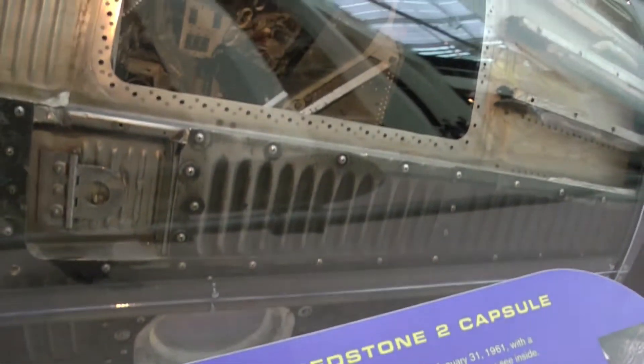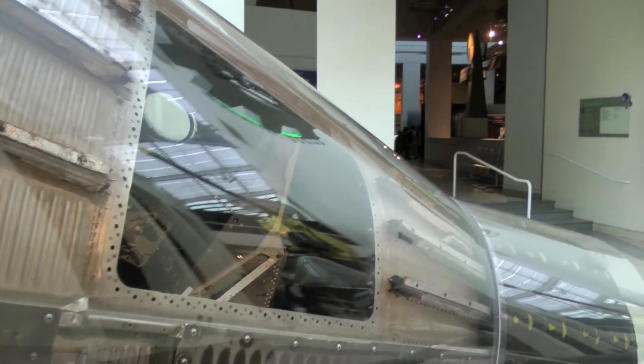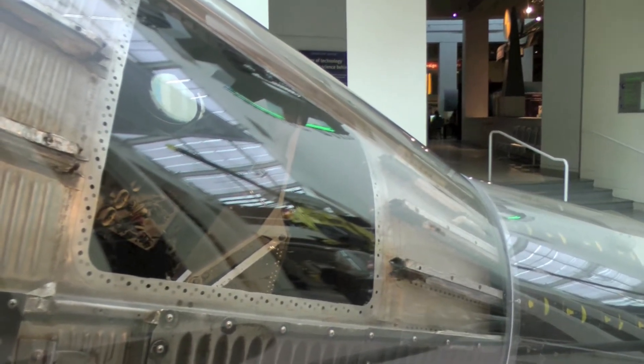Right here is a Mercury Redstone II capsule — the original Mercury Redstone II capsule. Launched on January 31, 1961, with chimpanzee Ham on board.